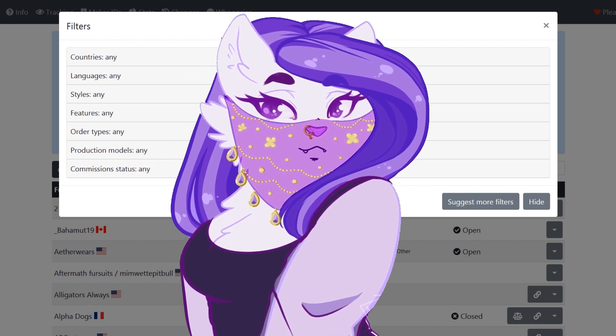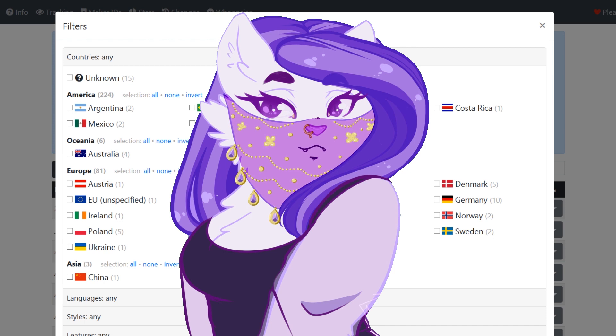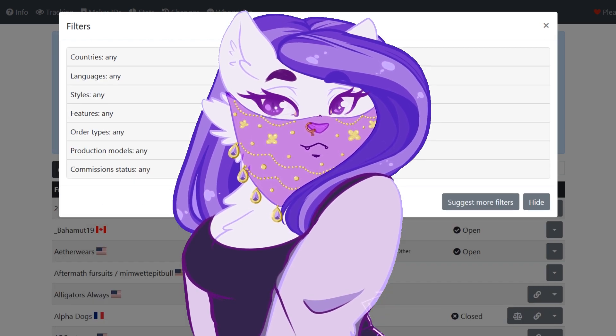With Get Fursuit you can filter makers by country, style, suit types, and most importantly whether or not the maker is actually open for commissions.